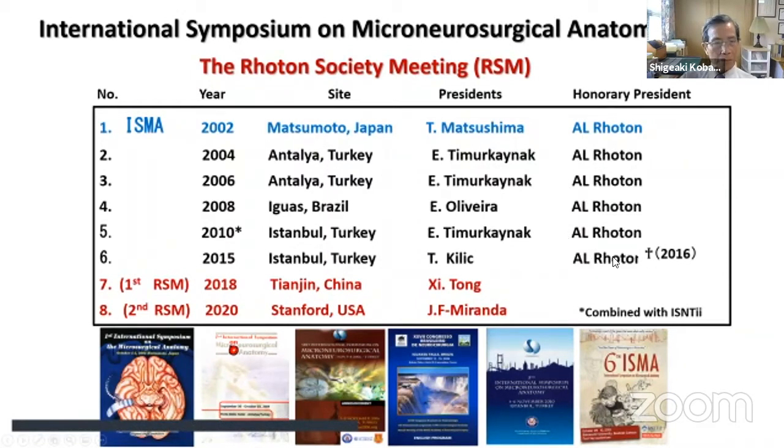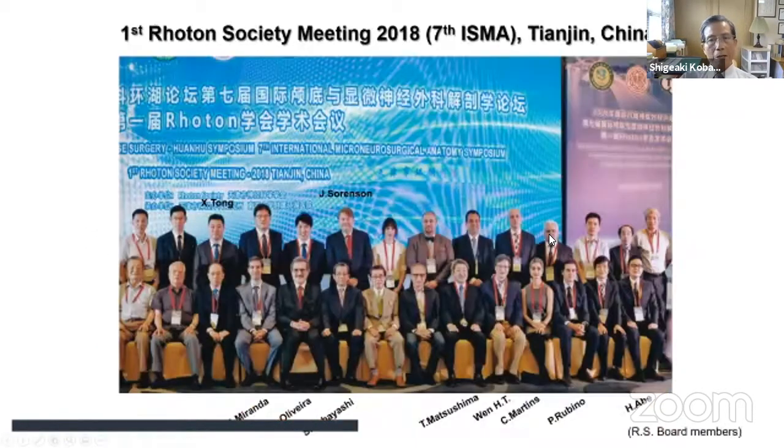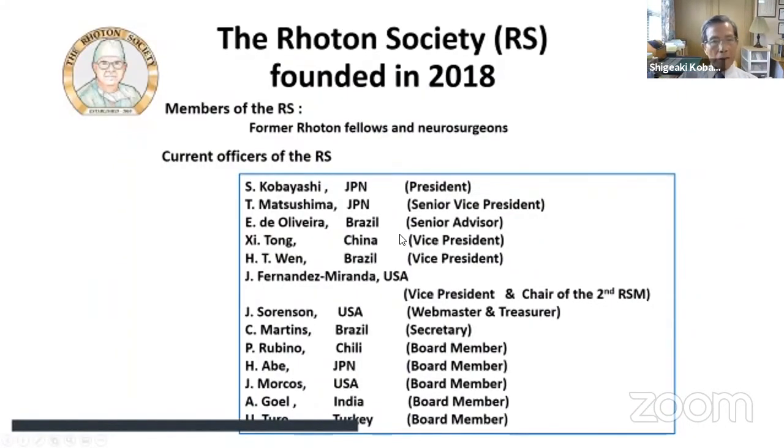After Dr. Roten passed away, this meeting became known as the Roten Society meeting. It was organized in China in 2018, as Dr. Miranda mentioned, and the second Roten Society meeting is now being opened by Dr. Miranda. The Roten Society board members and current officers are composed of former Roten fellows, and neurosurgeons interested in anatomy are welcome to join.